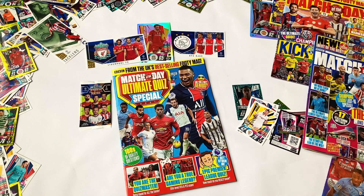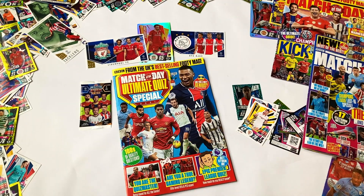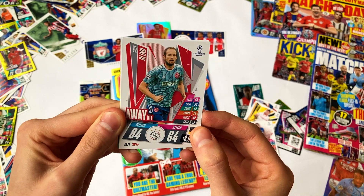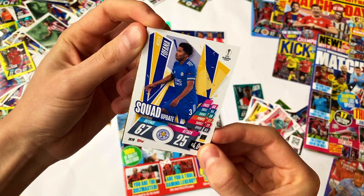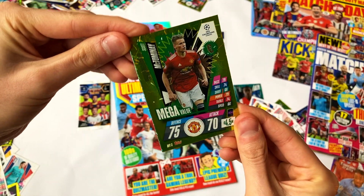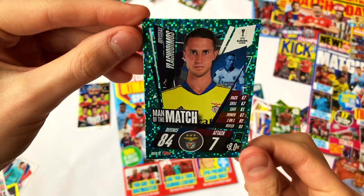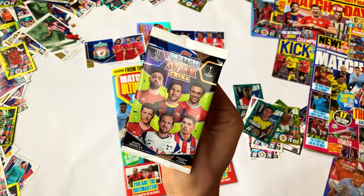On to the second pack. First up, Ashraf Hakimi at Inter — what a signing he's been for them, brilliant value. Then Daley Blind to continue my Ajax collection, very happy with that in a beautiful away kit. Wesley Fofana — definitely one of the best players in the Premier League this year, unfortunately hit with injuries lately but what a baller. A mega value Scott McTominay — he's picked up some brilliant goals this season and only 4.5 million, such value. Last one is the Benfica keeper, a tidy card.